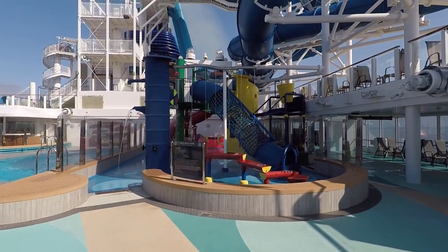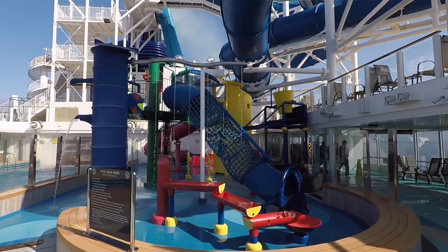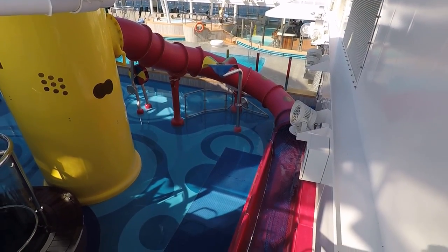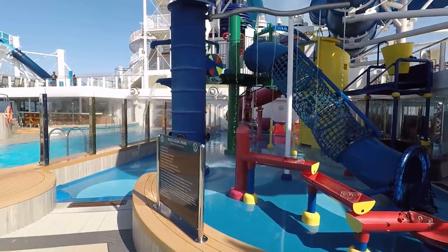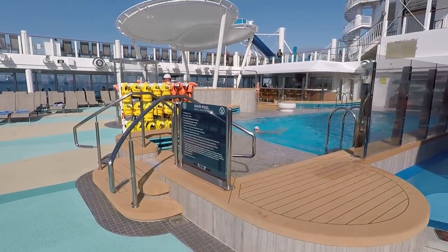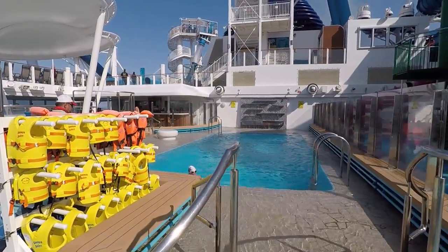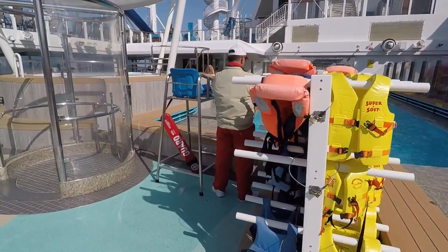This is the kids' aqua park and it looks like a ton of fun. The kids were having a blast — there are all sorts of things they can climb up, get wet, and there's even a water slide that comes down the backside. This is the main pool right next to that, which both kids and adults can go into. They've got a full selection of life jackets right here, so you don't have to worry about bringing one, and they had a lifeguard on duty.